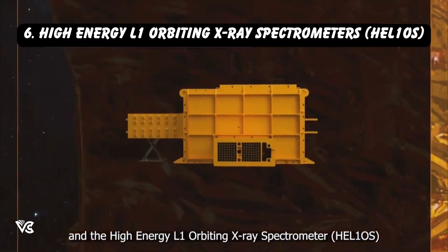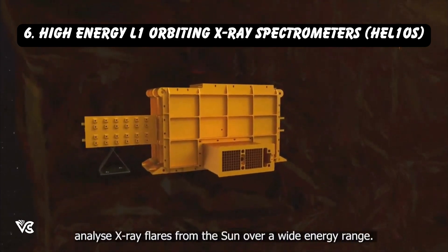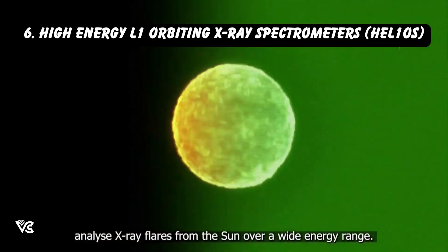The Solar Low Energy X-ray Spectrometer, SoLEXS, and the High Energy L1 Orbiting X-ray Spectrometer, HEL1OS, analyze X-ray flares from the Sun over a wide energy range.